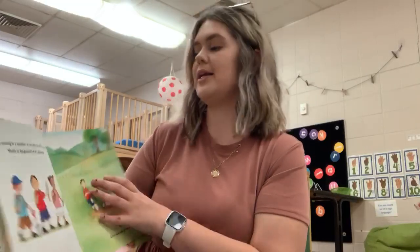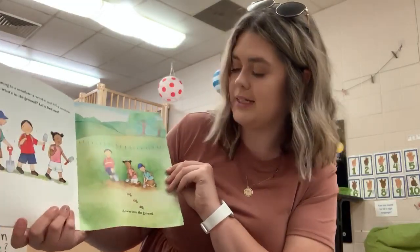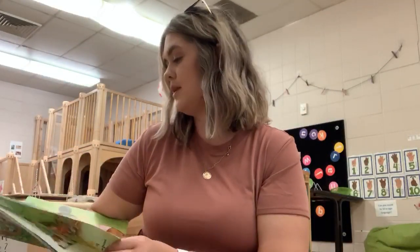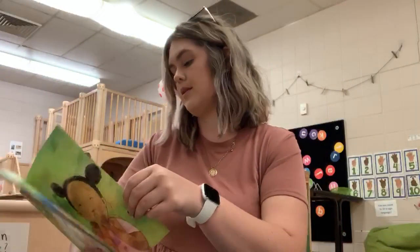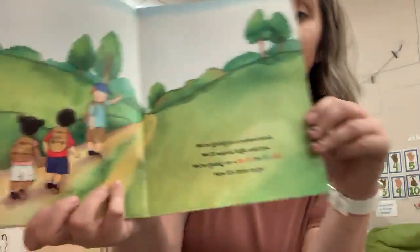We're coming to a meadow, a wide and hilly meadow. What's in the ground? Let's find out. Dig, dig, dig down to the ground. It's a worm. Look at that wiggly waggly worm. But let's not hurt him. We're going on a nature hunt. We'll search high and low. We're going on a nature hunt. Now it's time to go.